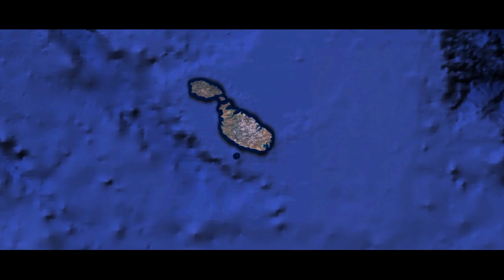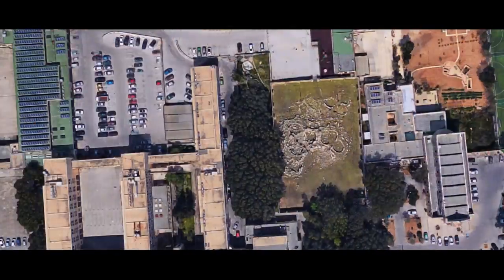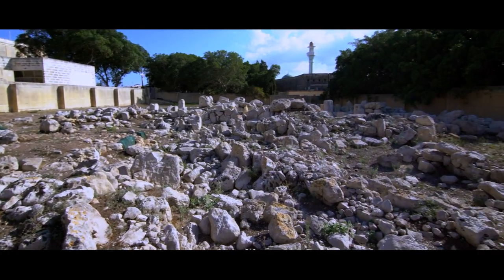These prehistoric temples are located on a plateau overlooking the Grand Harbor and were inhabited by some of Malta's earliest ancestors. The site was also used by the Phoenicians and then by the Greeks, followed by the Romans, and is located in the vicinity of other important sites.